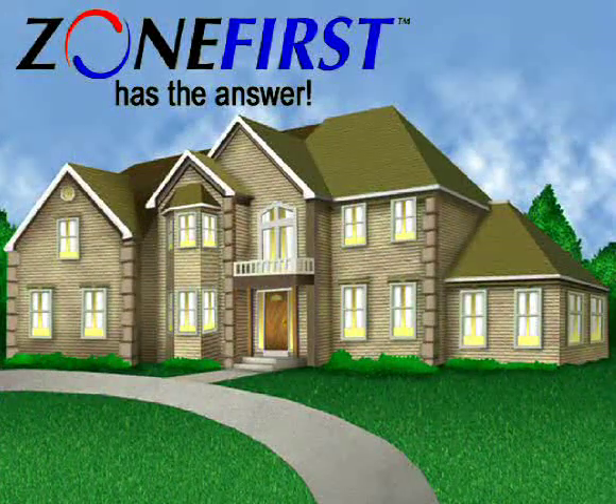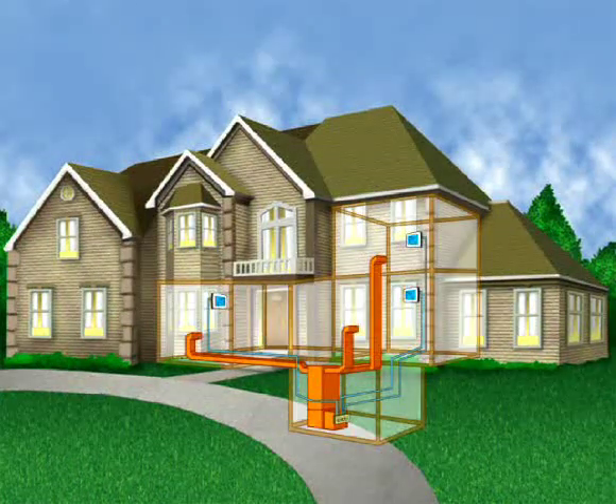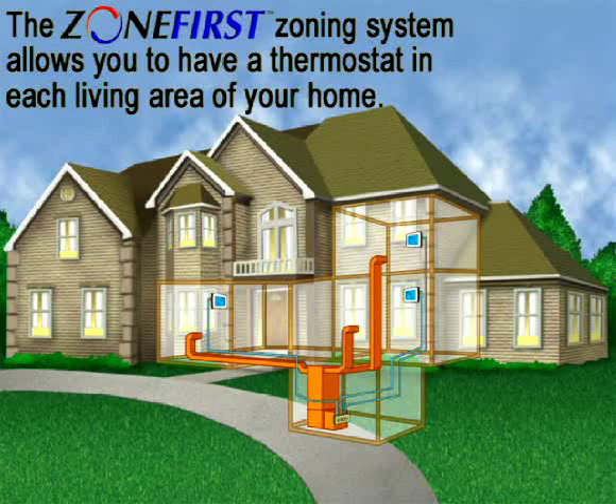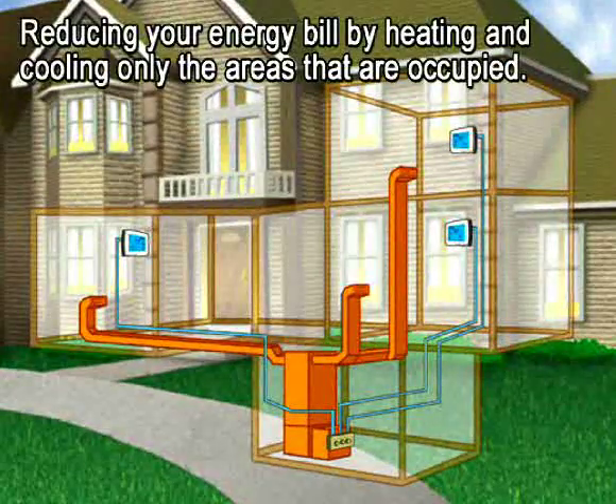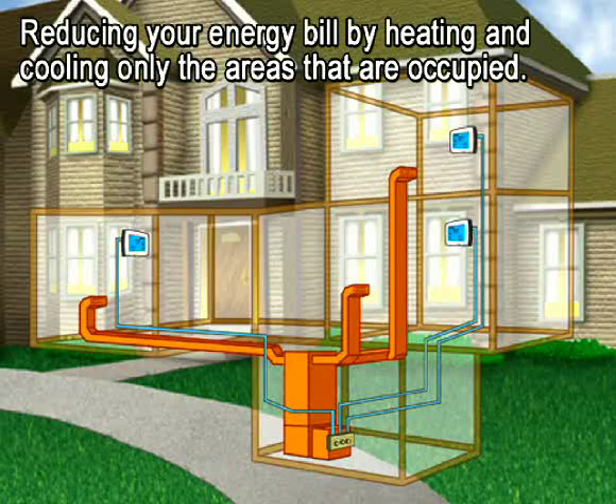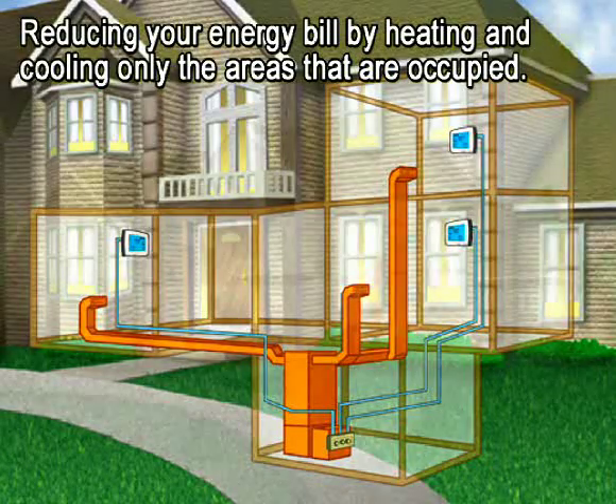Zone First has the answer to this problem. The Zone First zoning system allows you to have a thermostat in each living area of your home, keeping you more comfortable and helping to reduce your energy bill by heating and cooling only those areas of your home that you're occupying.